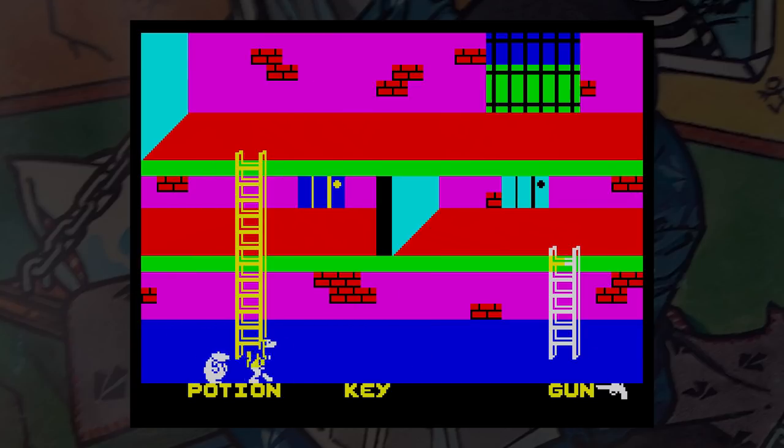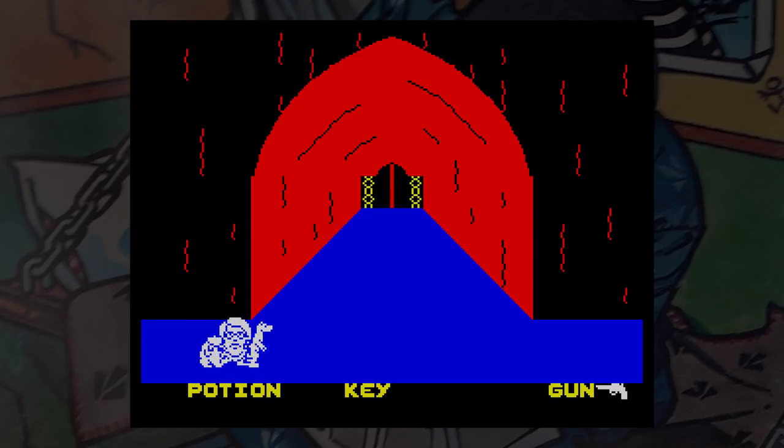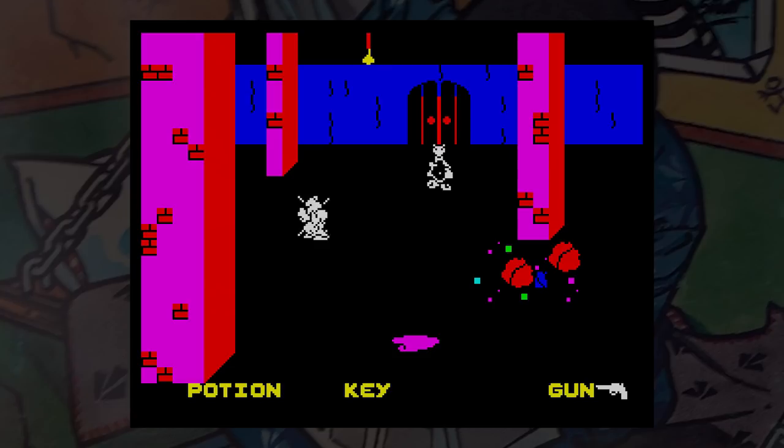If you like wandering about, continuously seeing the same screens, and being killed unfairly, then this is the game for you. Otherwise, I would give it a quick try just to prove my point, and then move on.